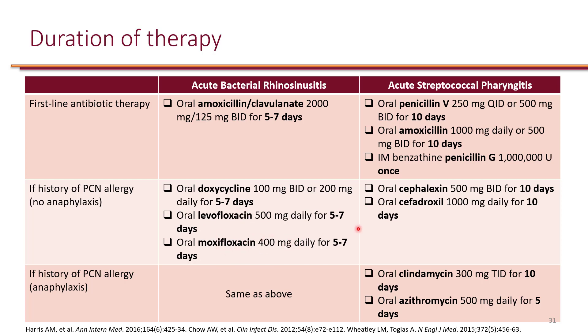For the duration of therapy of acute streptococcal pharyngitis, you can choose between penicillin — the narrowest option. Unfortunately, adherence could be an issue with oral penicillin because it is typically given four times a day at the lower dose. Alternatively, a higher 500 mg dose given twice a day can improve adherence, and this will be for 10 days. Amoxicillin is also an option: even at a high dose of 1,000 mg, once-daily dosing further improves adherence, or you can use the lower dose of 500 mg twice a day, also for 10 days.